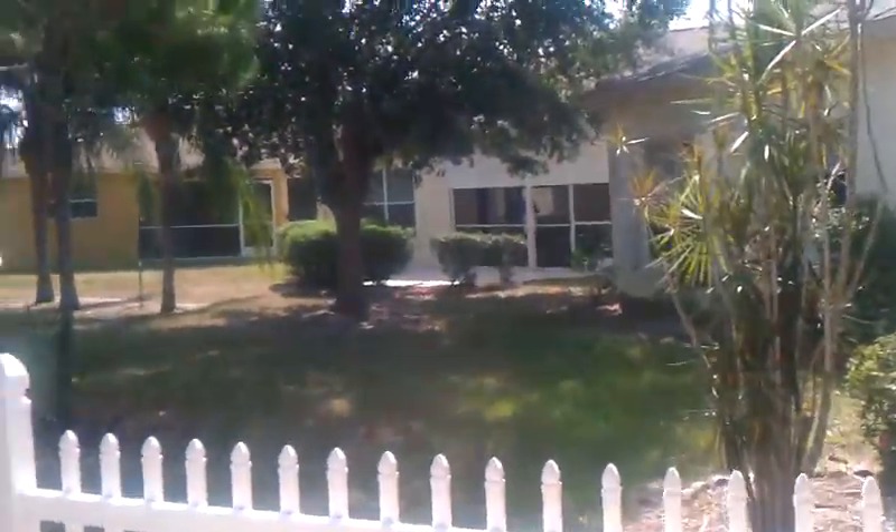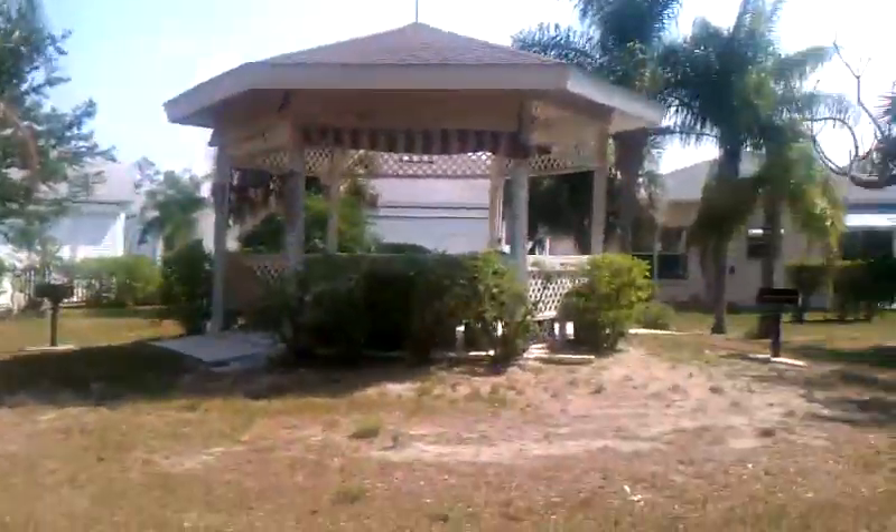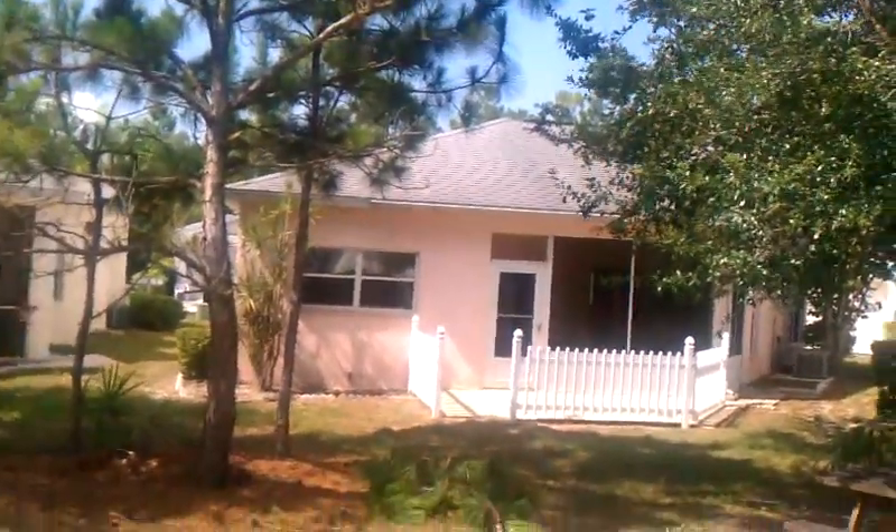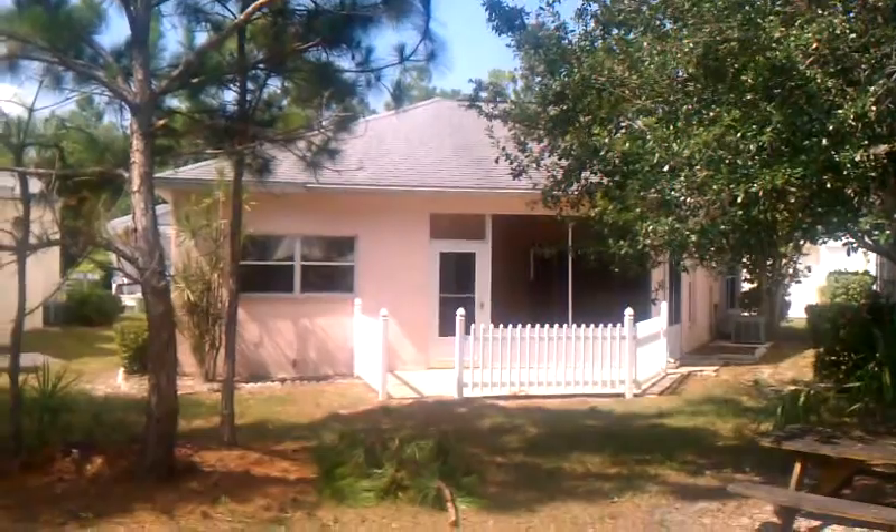Going back out here to the patio to get a feel for the back. There's a little white fence — it's a little dirty out here and needs to be cleaned, but it's not bad. I wouldn't call this place filthy at all. Here's the gazebo area with some tables and chairs. There's the back of the house with the little white fence.